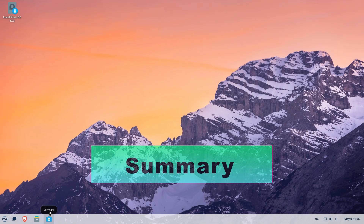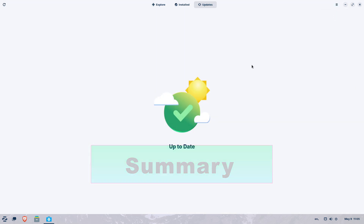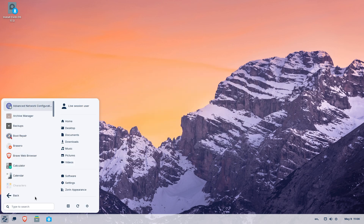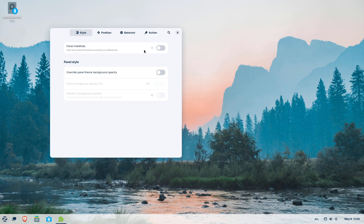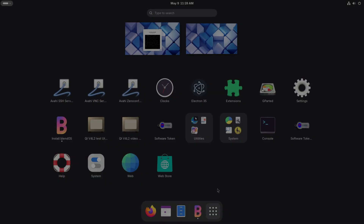Before diving into the details, here's a quick overview. If you're switching from Windows and want a familiar environment, KDE Neon, Linux Mint Cinnamon, Zorin OS, Blend OS, and Anduin OS each offer a Windows-like experience built on solid Linux foundations.